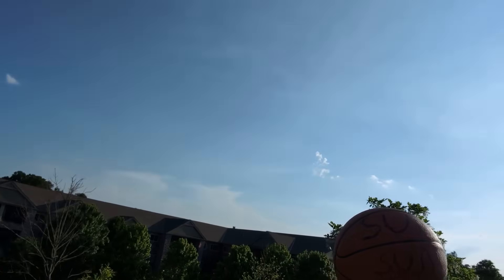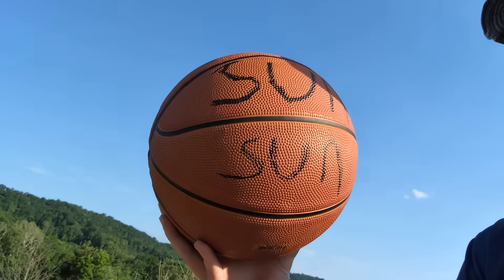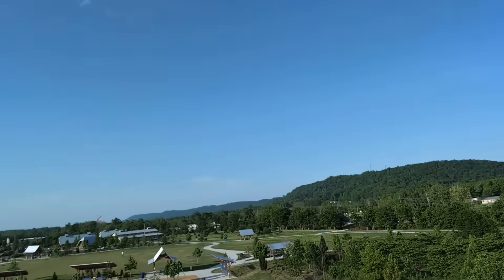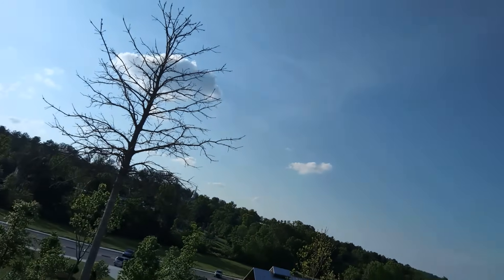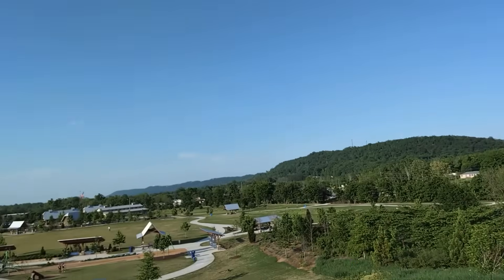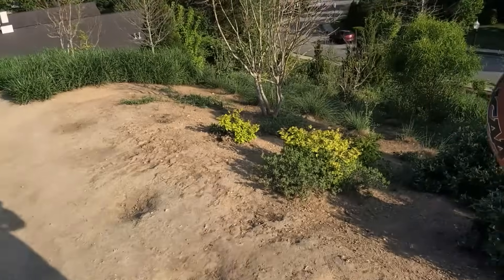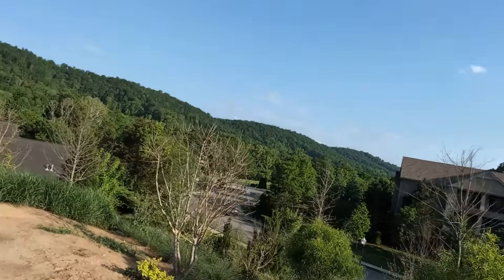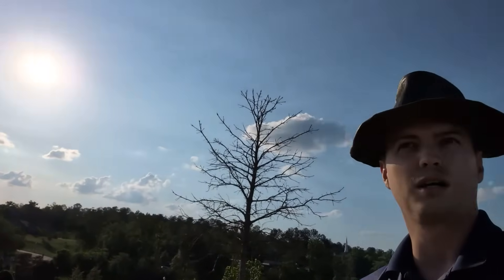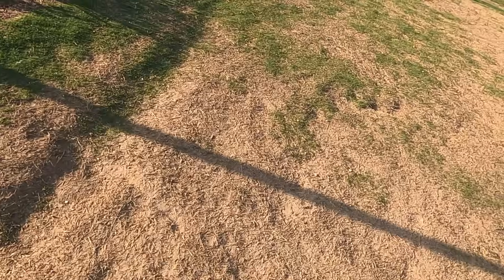We're doing a scaled down model of the solar system, based on the sun being the size of a basketball. The rest of the solar system would spread out from there, with the planets represented by little foam golf balls from Walmart. The sun is going to go right here, and I set up a separate GoPro camera since I need my phone to measure distances — I can't do both at once.